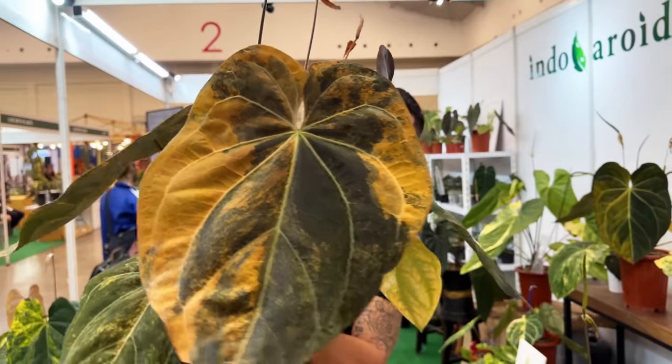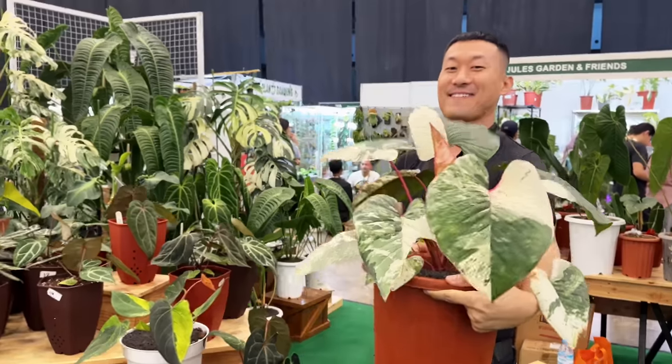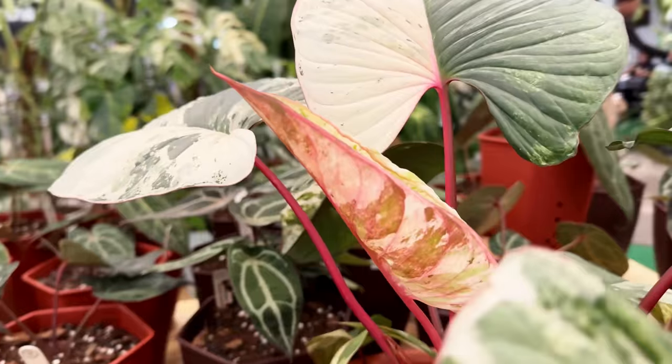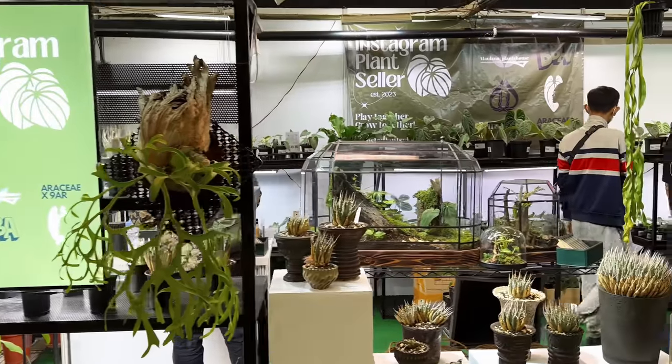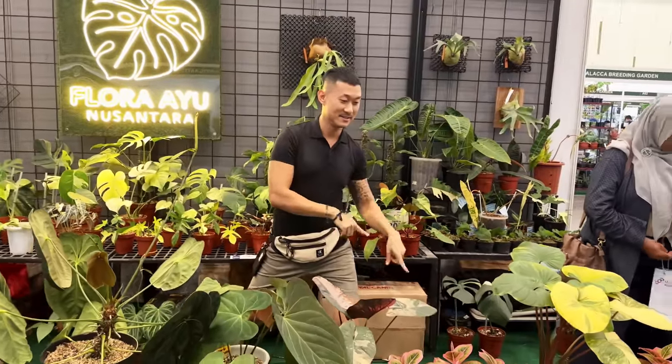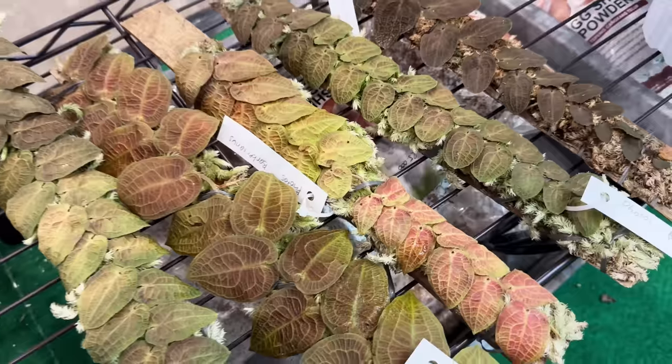Hi guys, my name is Sean. I'm a houseplant enthusiast from Jakarta, Indonesia. Thank you for clicking into this video. I'm at FLOY, an international plant exhibition here in Jakarta that will showcase some trending plants coming out of Indonesia this year. This is an aeroid tour episode where I'm going to show you different and unique aeroids coming out of Indonesia. For non-aeroids, there will be another episode next week.